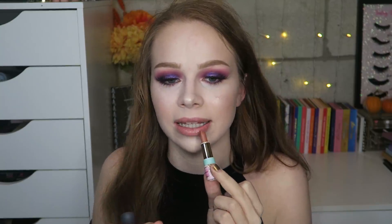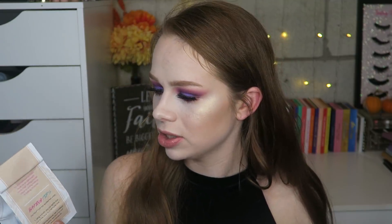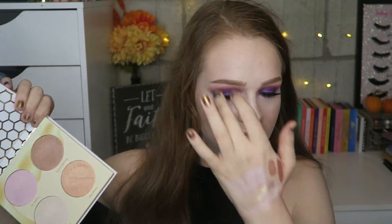I also grabbed their Flower Setting Powder in the lightest shade — translucent — and I'm excited to try that, I've heard so many good things. Probably the most exciting thing is their Milk and Honey palette — the sleeve is so cute I actually want to keep it. I bought this one because I think most of the shades will work for me. A lot of things in their brand — like blushes and face palettes — I feel would be too dark for me, but this one I thought I could use.